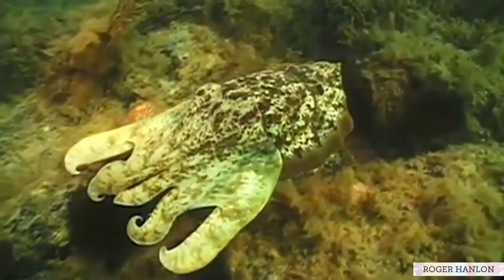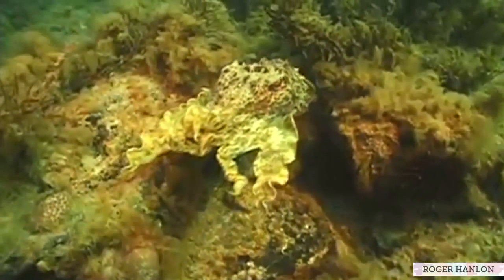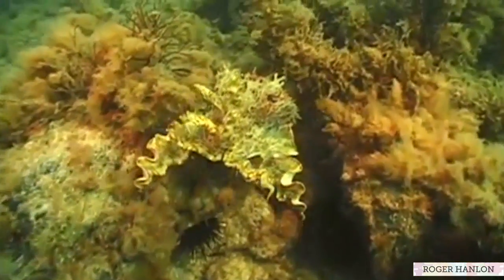In the Squid Skin project we're trying to pursue two really broad goals. The first is a basic science goal: to understand how squid and other cephalopods are able to so accurately, quickly, and effectively camouflage themselves against very complicated marine backgrounds.